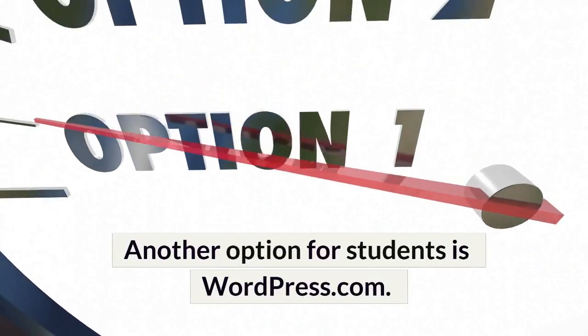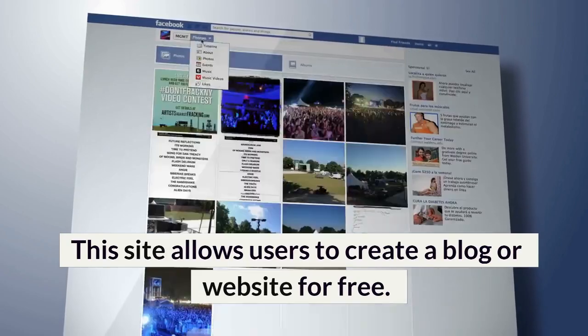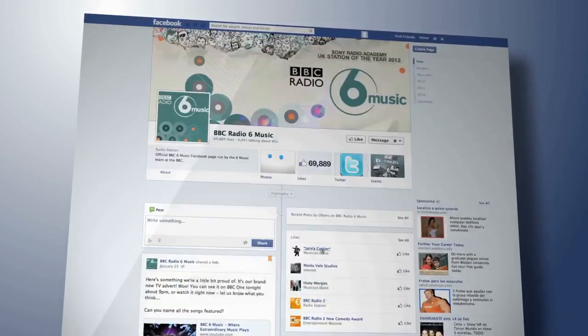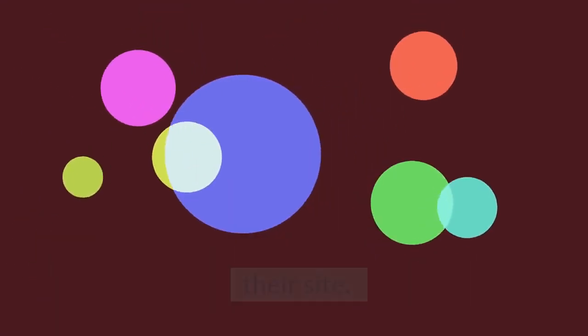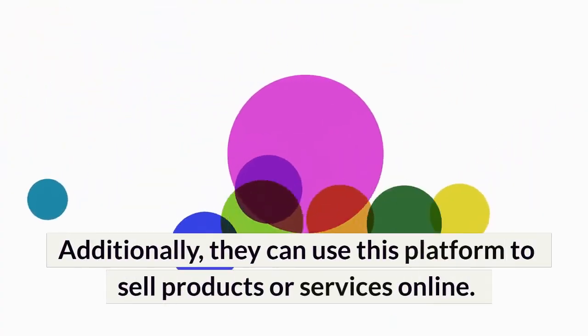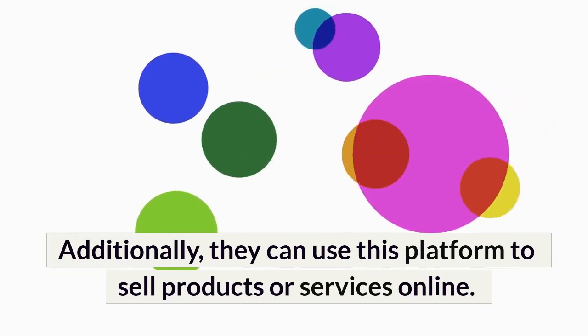Another option for students is WordPress.com. This site allows users to create a blog or website for free. Students can choose from a variety of themes and plugins in order to customize their site. Additionally, they can use this platform to sell products or services online.